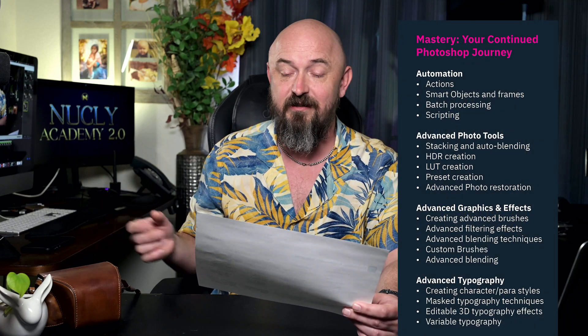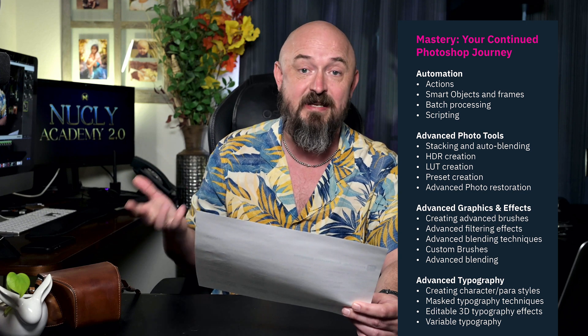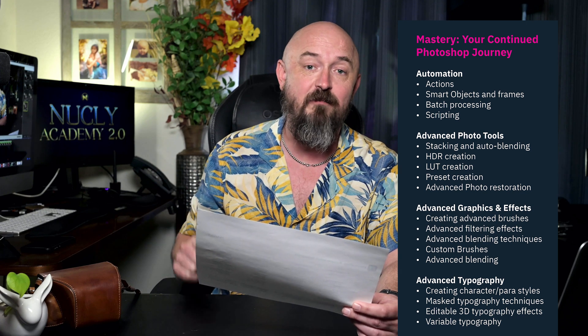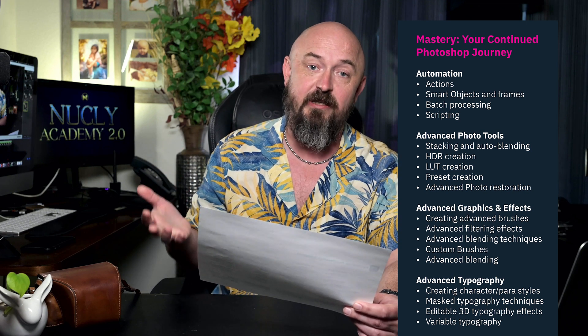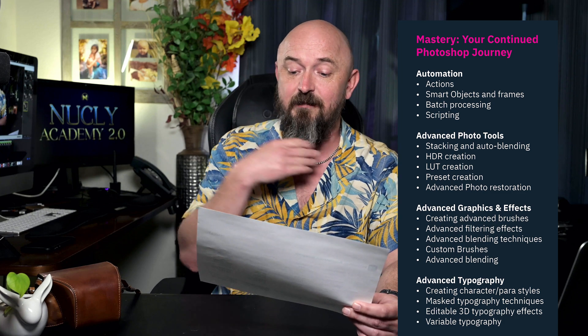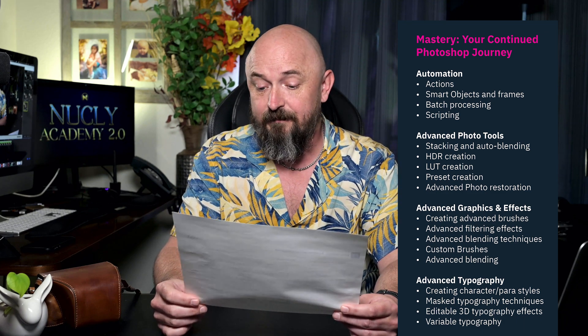Bookending these three journeys, on the basics end and then on the other end, we have mastery — the more advanced techniques. That includes automation: how to use actions, smart objects and frames, and batch processing. Then we have more advanced photo tools such as stacking, auto-blending, HDR creation, LUT creation, and preset creation. And then we have advanced graphics and effects — multiple filters stacked on top of each other, advanced brushes, advanced blending techniques, and custom brushes.